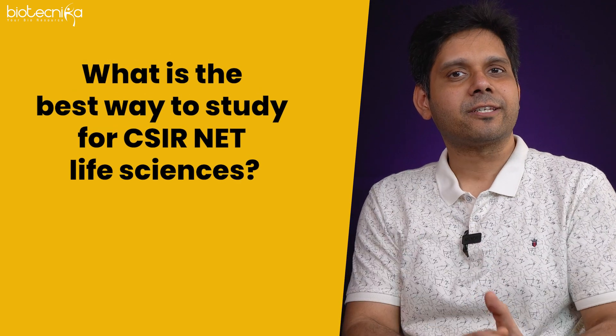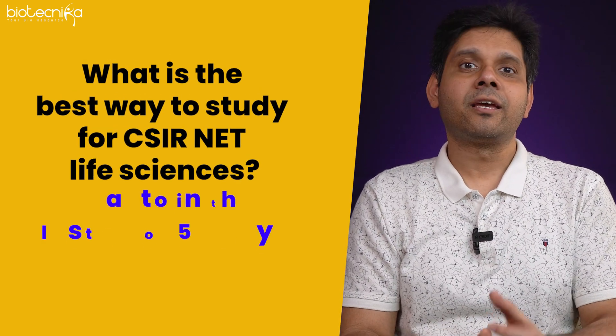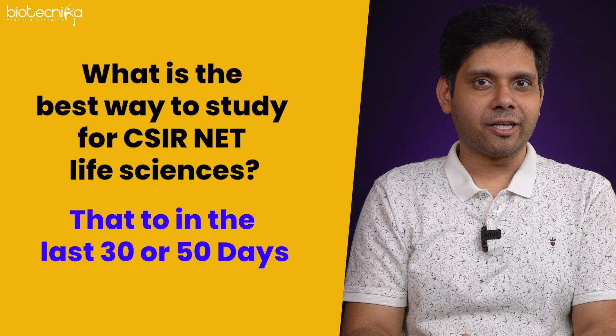The most common question I keep getting in almost every interaction with CSIR NET Life Science aspirants is: what is the best way to study for CSIR NET Life Sciences, and that too in the last 30 or 50 days? In today's video we will look into that logically, in a strategic manner, and try to come to a conclusion.